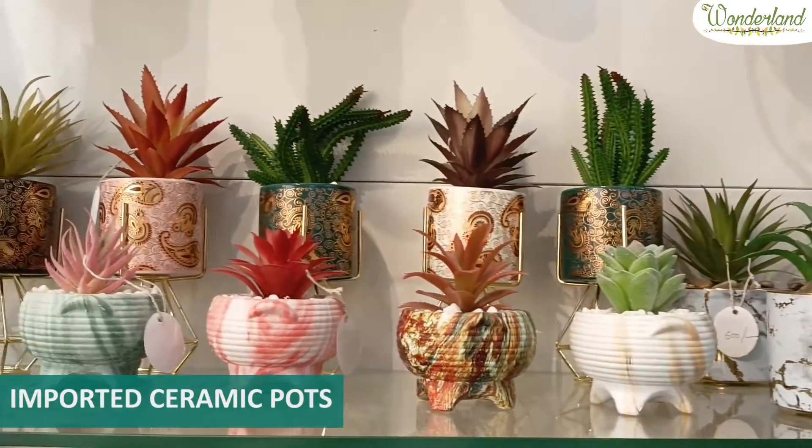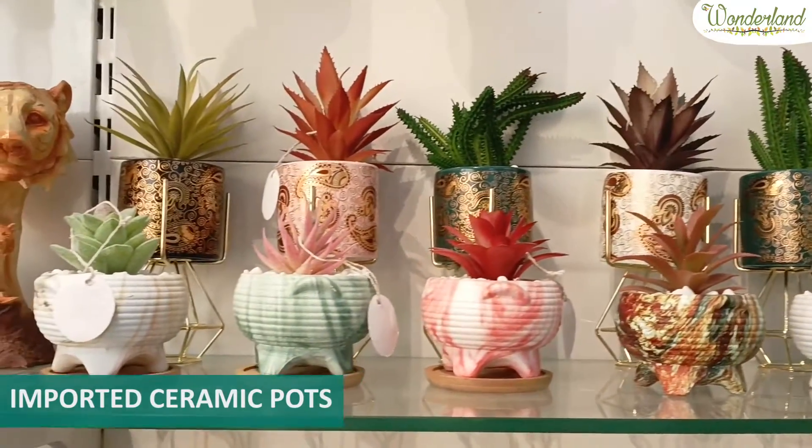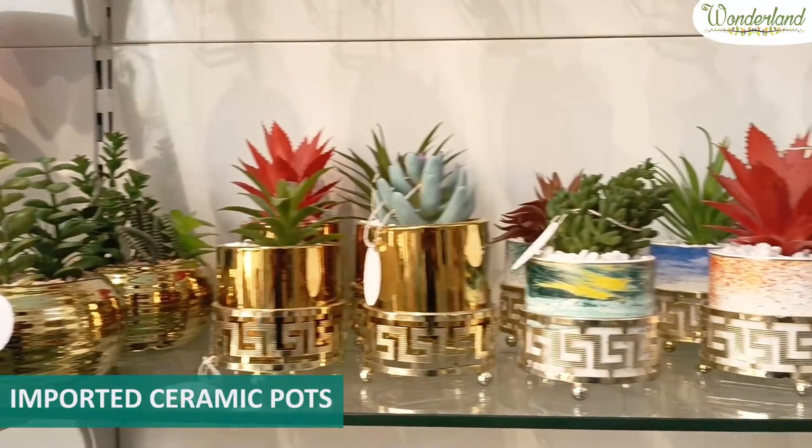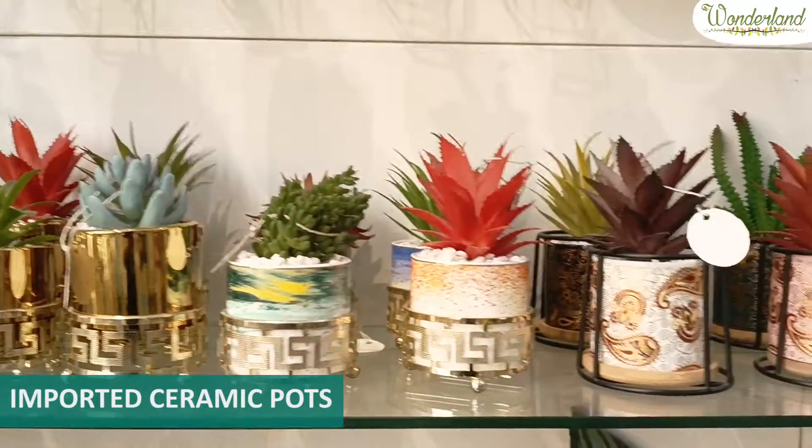First of them, there are artificial plants and succulents. You don't have to do anything — you can take them to your house, to your wash basin, and decorate them with all the home decor products.